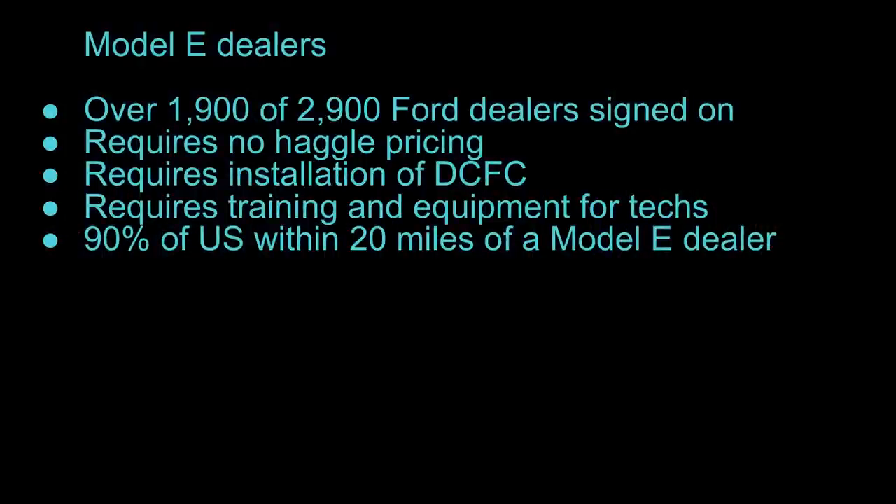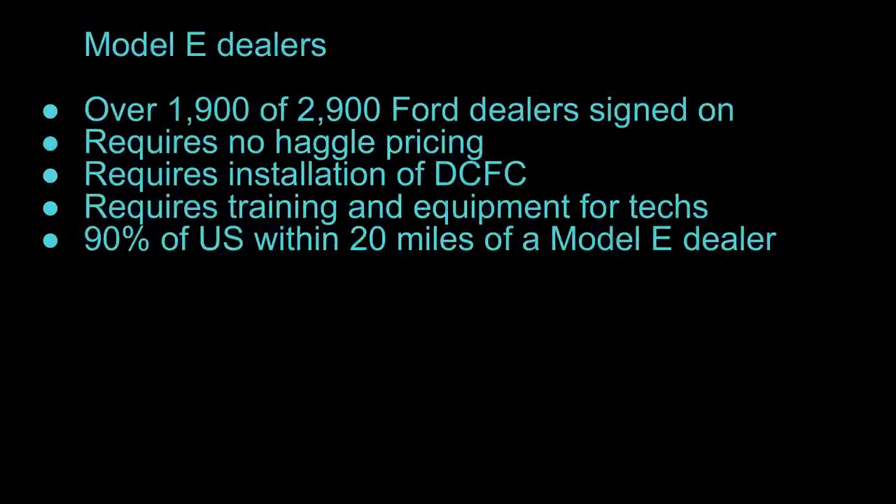They're also going to require training and equipment for techs. You've got to have people trained — if you're selling a car, your techs need to know how to fix it. A lot of the training is really just about updating computers and doing diagnostics, which will apply to Ford Blue as well as Model E cars. The other requirement getting pushback is the requirement to put in DC fast charging. That's very expensive — estimates are that it'll cost around a million dollars for every dealership to become a Model E dealer, with the huge chunk of that being the DC fast charger installation.